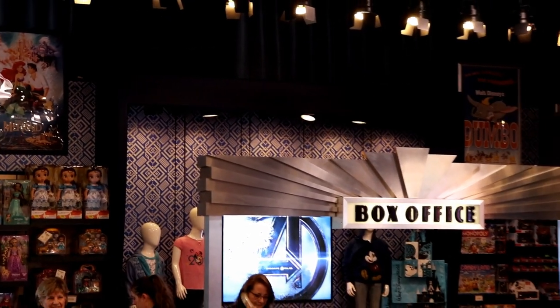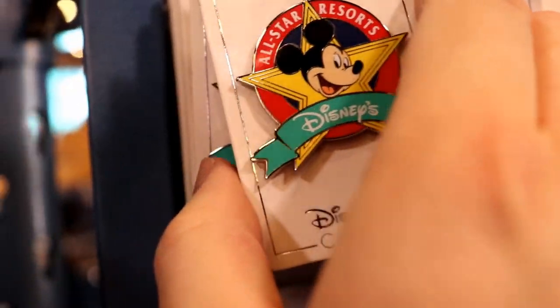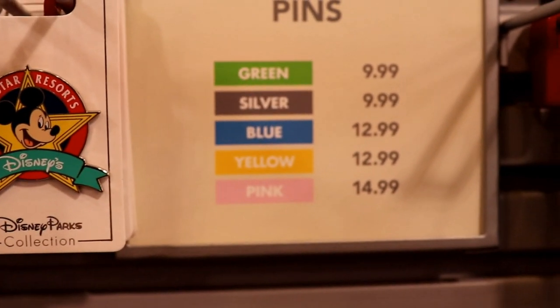Inside Cinema Hall, you'll find the main check-in area, a gift shop, as well as the food court. The gift shop had a lot of really fun All-Star resort-branded merchandise to choose from, including pins and even some t-shirts.